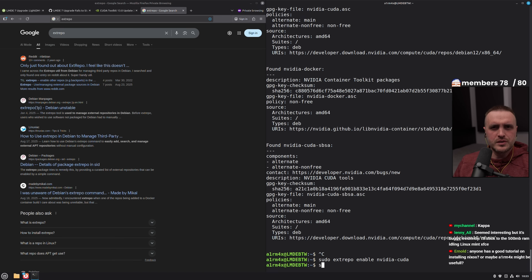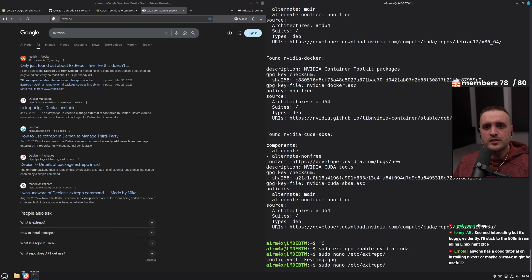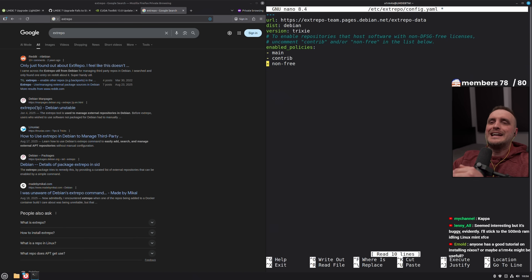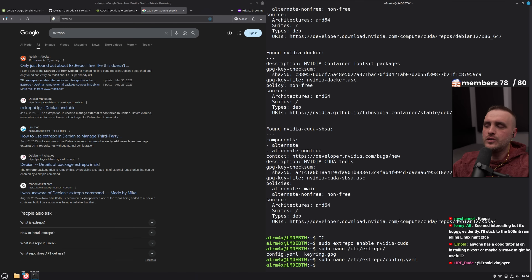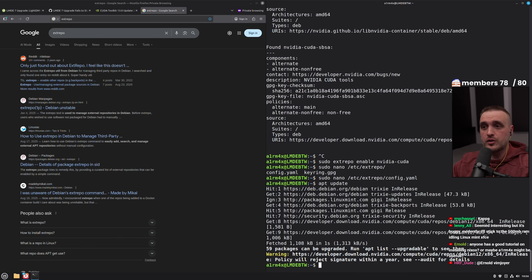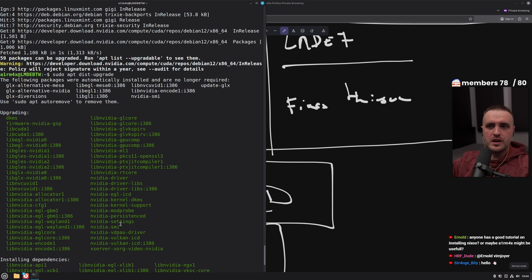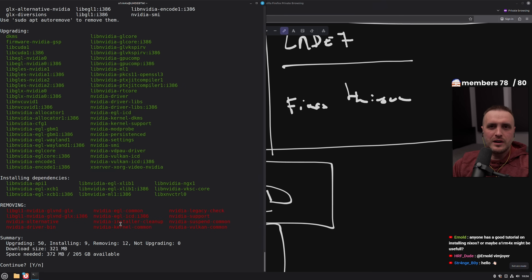The second difference I noticed was related to the kernel manager. On Linux Mint Ubuntu, you have a little application where you can switch the kernel via a GUI. Here, you can't do that — you're going to have to install the backport kernel with the terminal. Again, more of an intermediate-level usage versus Linux Mint; less user friendly overall.